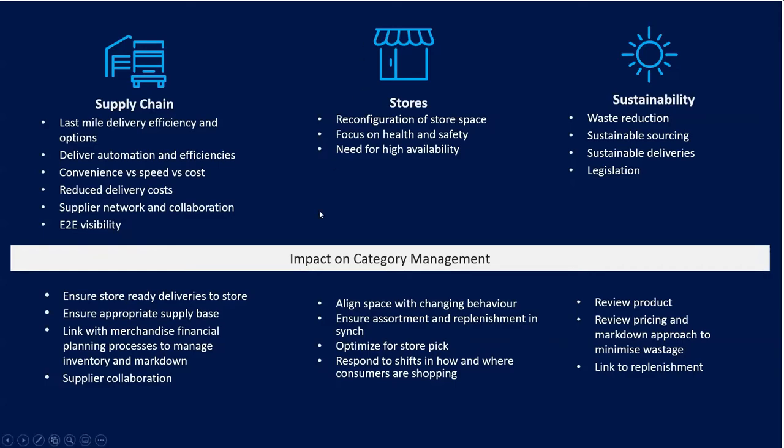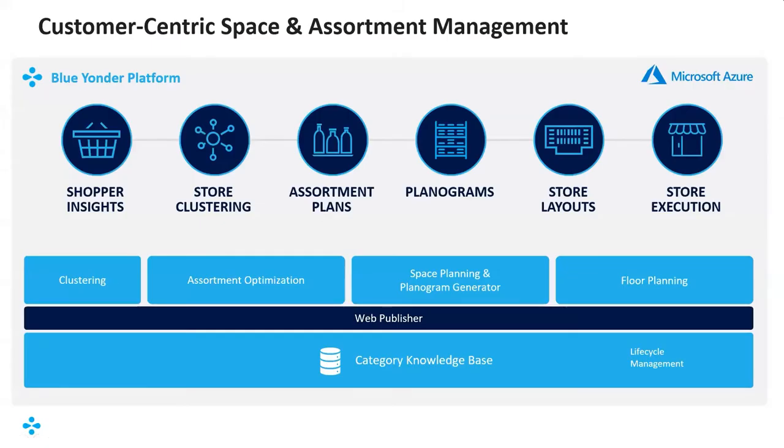Thank you very much, Wayne. I really appreciate that overview of the trends impacting retail on a day-to-day basis. My name is Andy Kyle and it's a pleasure to be here. I'm a retail solution principal here at Blue Yonder, and I know many people who have registered for this webinar — it's also a pleasure to speak to some new faces here as well.